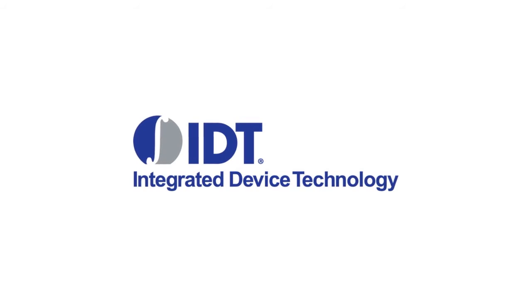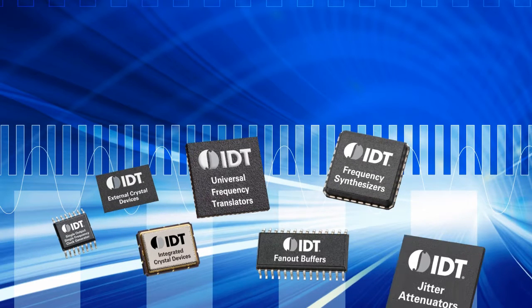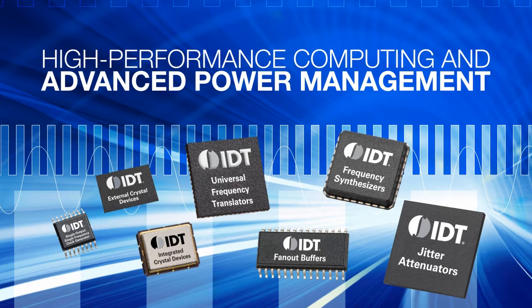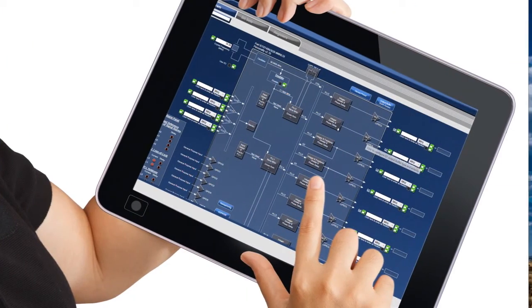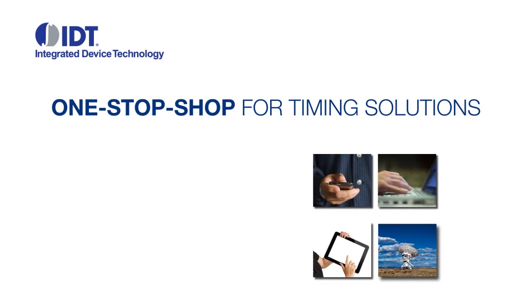IDT has earned its reputation for excellence by providing a wide range of leading technologies for wireless and wired communications infrastructure, high-performance computing, and advanced power management. And with a product portfolio ten times greater than the competition, IDT is uniquely qualified to be your one-stop shop for timing solutions.